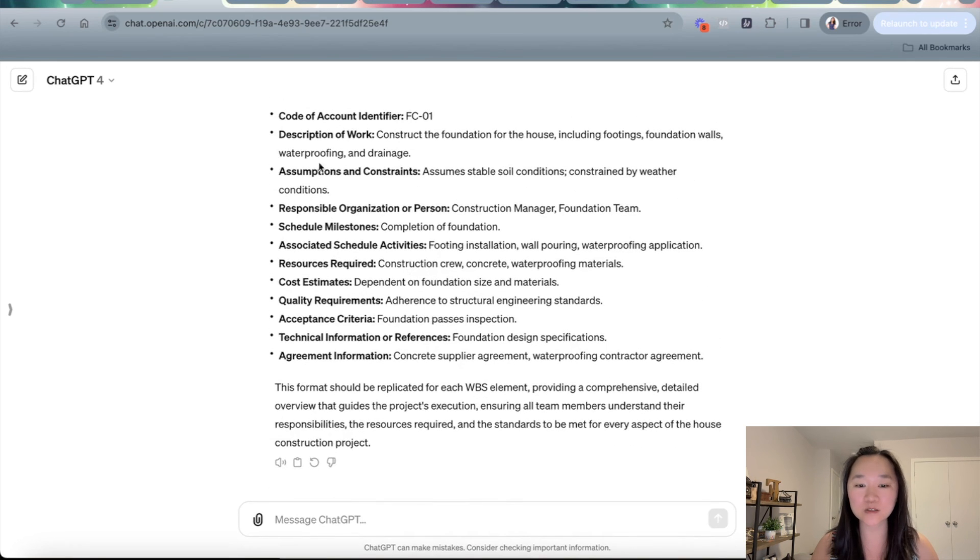You can always customize this prompt a bit to suit your own needs. I hope you found this video helpful — please like and subscribe. Also, you can download this exact prompt below; the link is in the description. Thank you so much for joining me for today's training video and I shall see you soon.